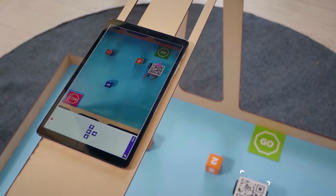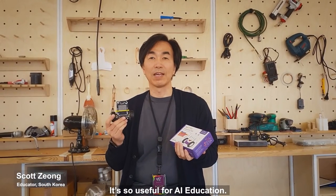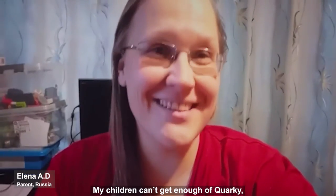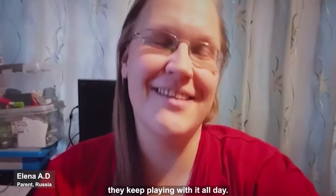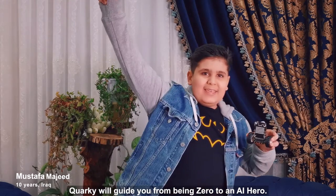Or a faithful robot dog that follows commands. With the help of machine learning and object detection, it's evident that Quarky is for everyone who wants to be ahead of the curve. It's so useful for AI education — my kids can't stop playing with Quarky all day. Quarky will guide you from being zero to an AI hero.